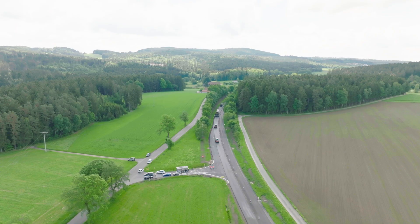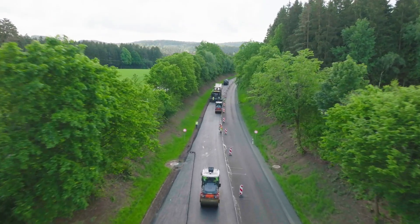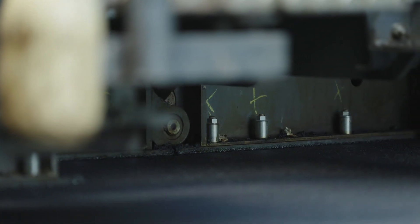What is special about the construction site here is that it is a federal highway construction project. It is one of very few construction sites currently underway to use what we call low-temperature asphalt paving. Of course, this makes it a challenge, both for the people working on the project here and for the machine suppliers.